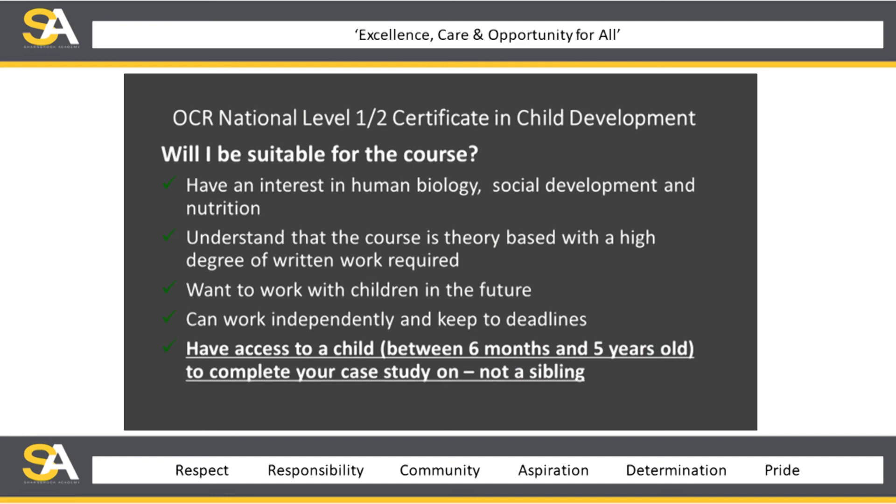So ask yourself: are you suitable for this course? Do you have an interest in human biology, social development, or nutrition? Do you understand that the course is theory-based with a high degree of written work required? Do you want to work with children in any aspect of your future? Can you work independently and keep to deadlines? Do you have access to a child between six months and five years to complete your case study — not necessarily a sibling, but if that's the only child you have access to, a sibling is fine.